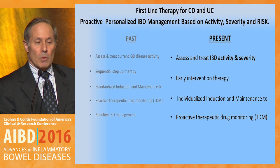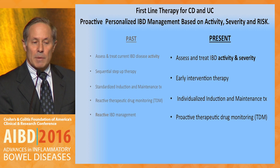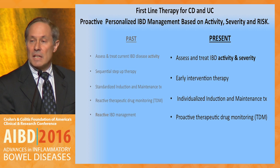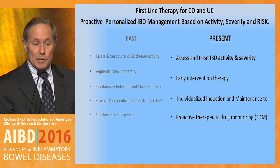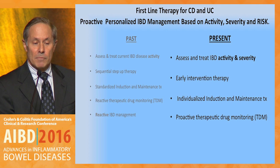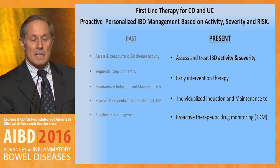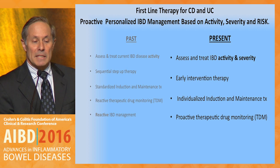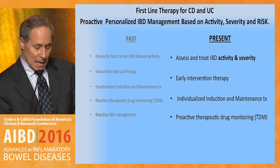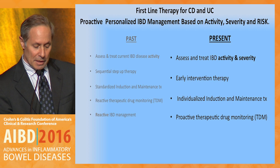From this point forward, we should not only be considering the current disease activity of our patients, but disease activity, and as Corey beautifully outlined, disease severity, and as Jean-Fred pointed out, disease burden. We want to consider early intervention therapy, individualizing induction and maintenance therapy, and proactive therapeutic drug monitoring. A lot of these topics are going to be discussed later in this session.